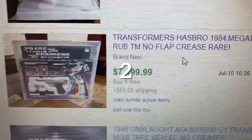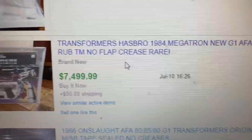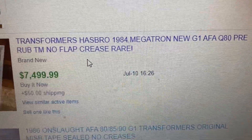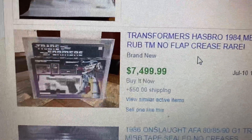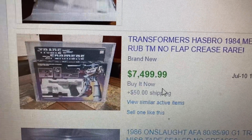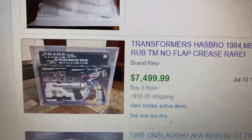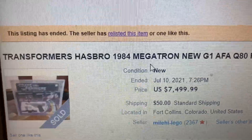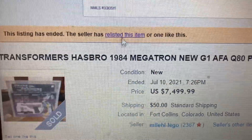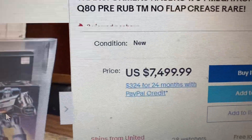Coming in at number two, we have Transformers 1984 Megatron silver box, graded Q80. It was listed for $7,499 plus $50 shipping. However, when you click on it, it seems like the buyer did not pay for it, so it was relisted and is still an active listing.